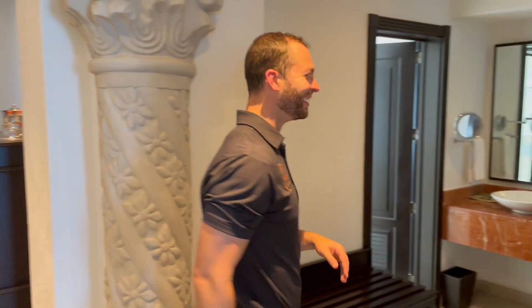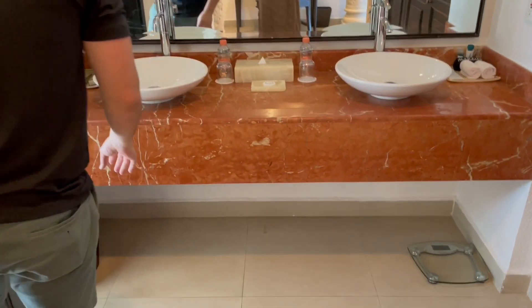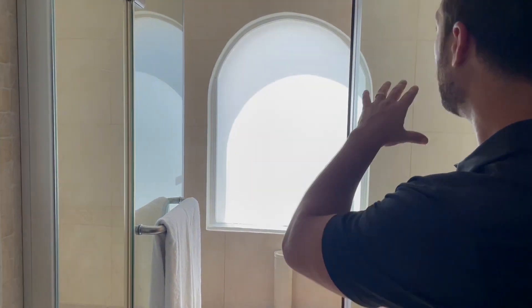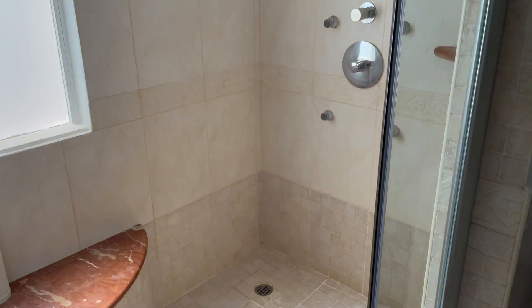Next, we're going to come over here and have a look at the bathroom. Separate sinks here, and then we've got a very large shower with a rain shower head on one side and a handle on the other side.